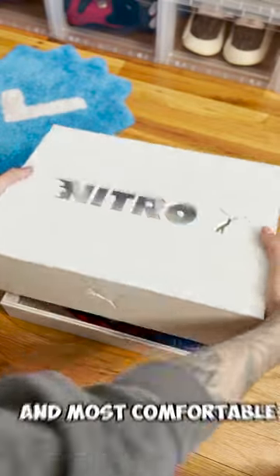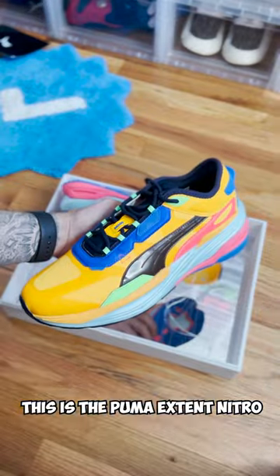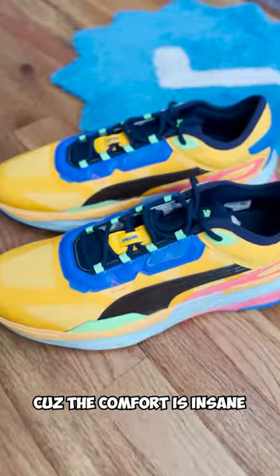This might be the most quality package and most comfortable sneakers I've ever received from Puma. This is the Puma Extent Nitro. This sneaker released for $130. You can wear this sneaker casually or you can wear it to exercise and run because the comfort is insane.